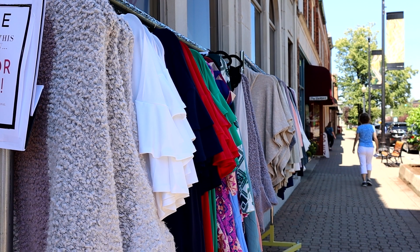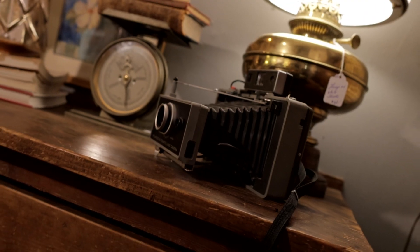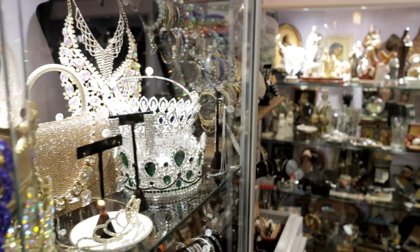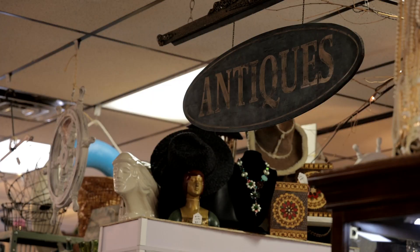We have a lot of tourists especially during the summer, and we love to hear them say when they come to the door, 'We're back.' There are a lot of stores they'd like to visit downtown Holland, but Downtown Antiques is one of their favorite stores.